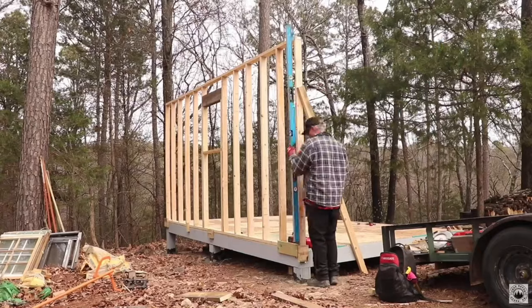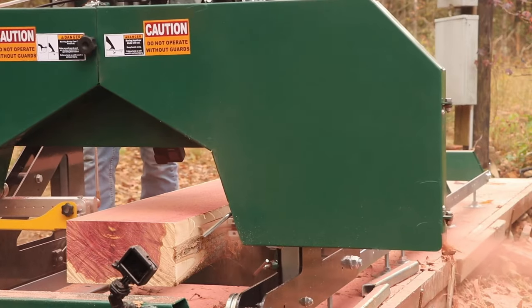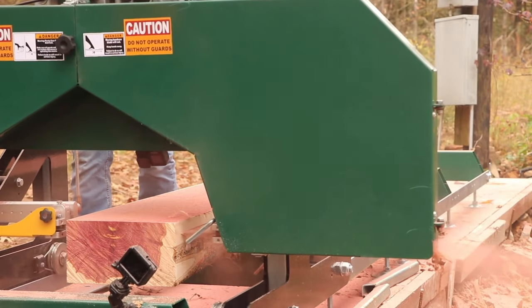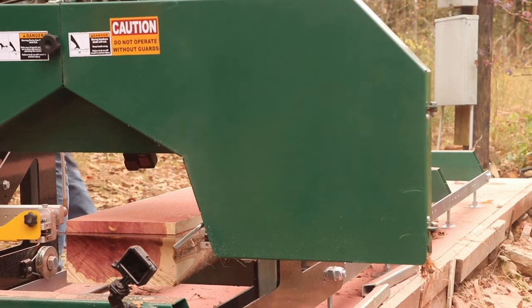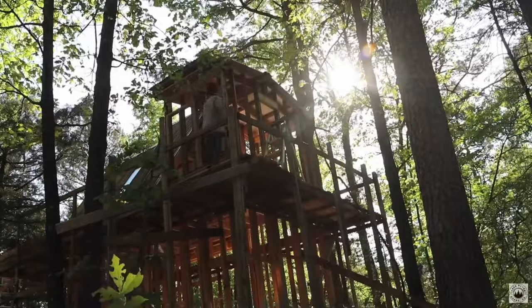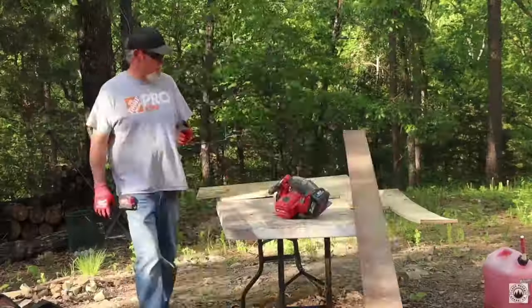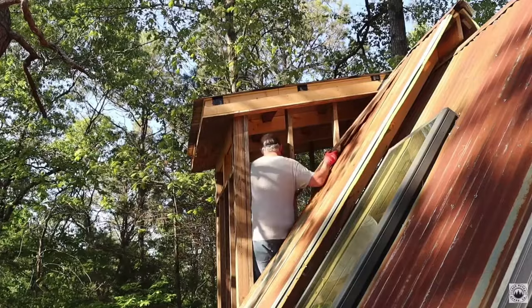Started doing some logging, built a logging road, cut a lot of cedar down. We have a lot of cedar here in Arkansas. Got it all framed out, put a loft in it, and we're just now starting to use some of that cedar that we cut on the sawmill to trim out windows and do things like that in the tiny house. I'm about halfway done with it right now, but we've got a lot of cedar stacked up that we've cut on the sawmill.